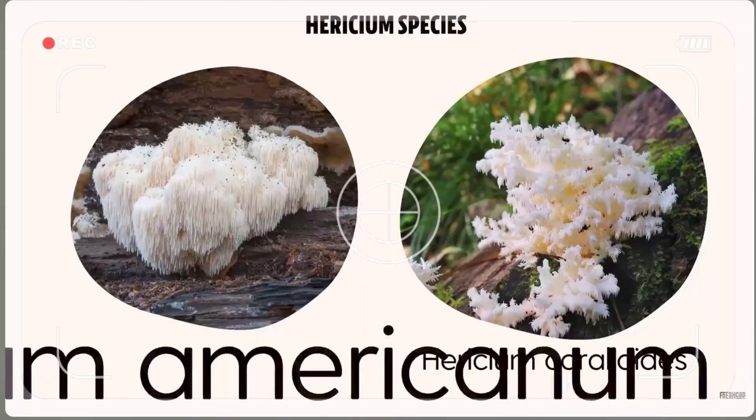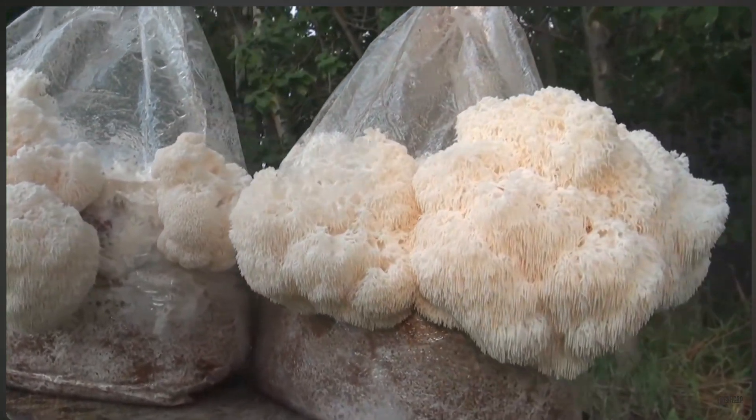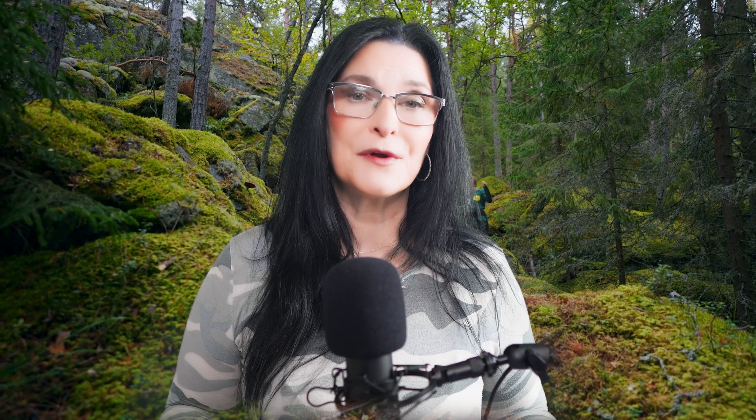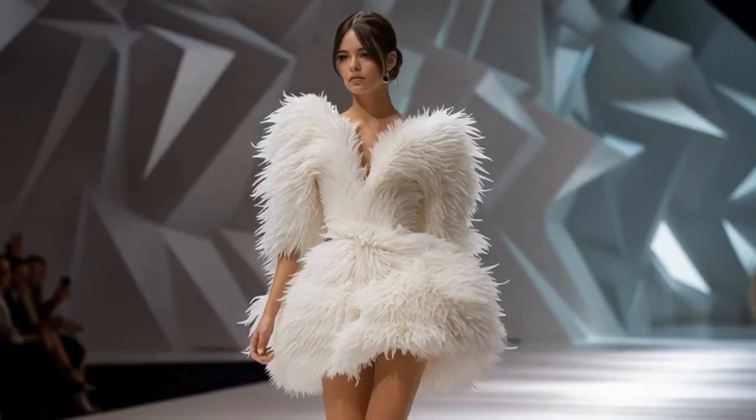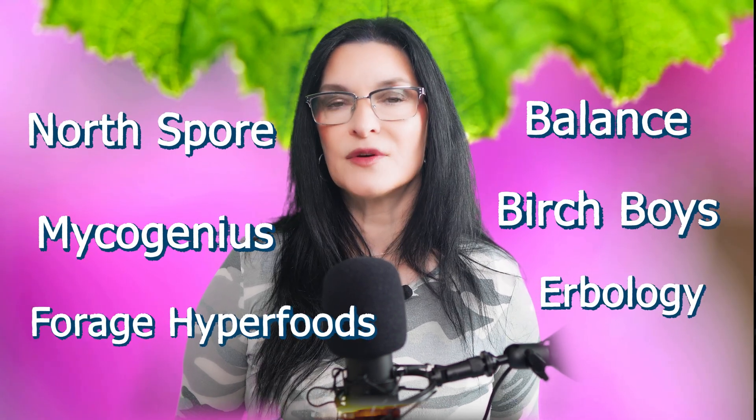Wild mushrooms should only be harvested if you're confident in your ID skills. The good news: lion's mane is pretty distinct in appearance, with no dangerous lookalikes. It's the only major North American species in the Hericium genus with the signature pom-pom waterfall look. As for personal use: I haven't taken lion's mane consistently enough to give you a dramatic before-and-after testimonial, but I've reviewed a lot of products. I'll drop a vetted list in the description below.